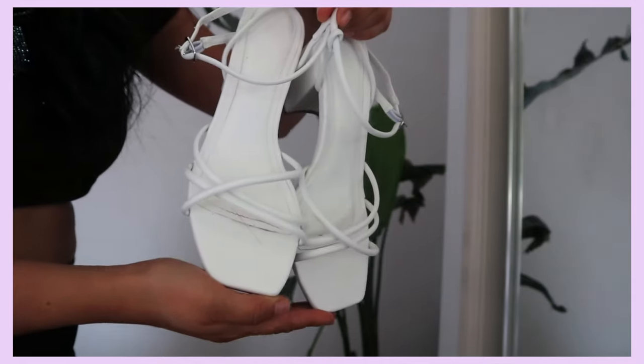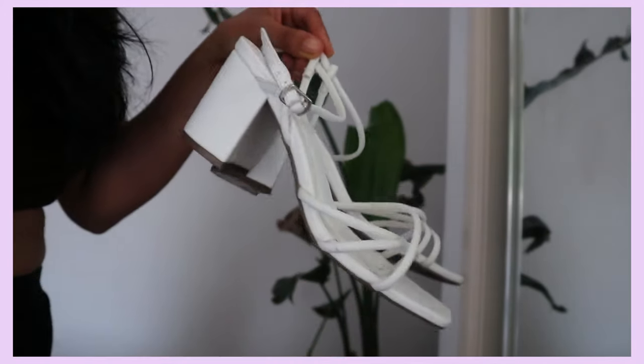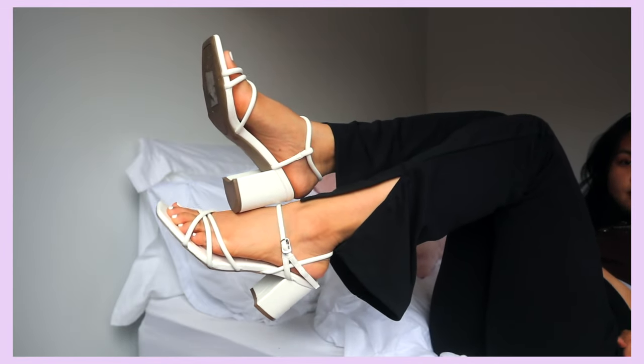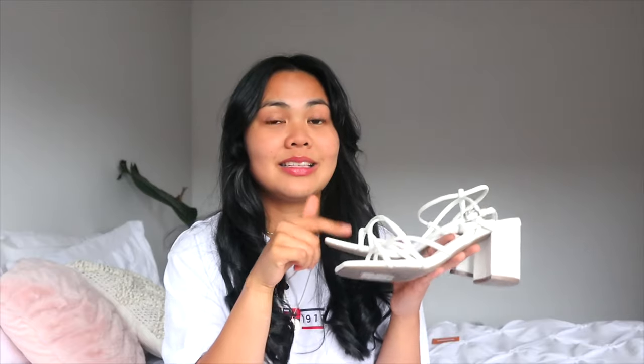I've always wanted a pair of white heels and these — oh my goodness! I've already worn them once and they're beautiful, literally beautiful. They're comfy — what more could you ask for? This is a staple in my wardrobe now. I walked around the city in them and was fine for a few hours, so I definitely recommend these.